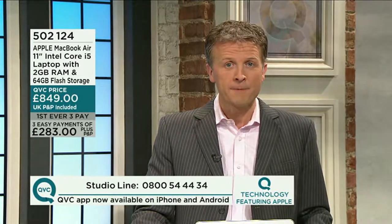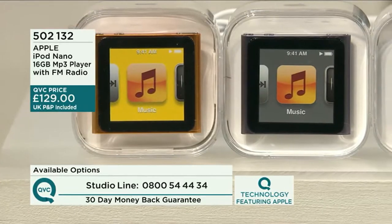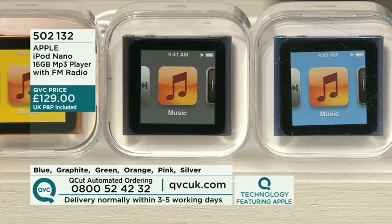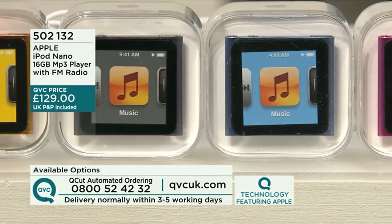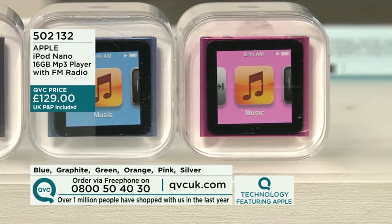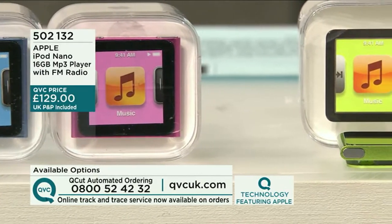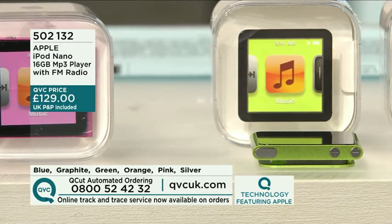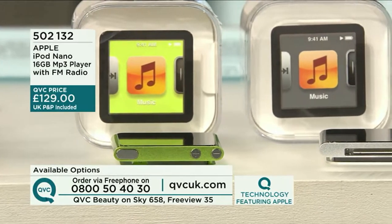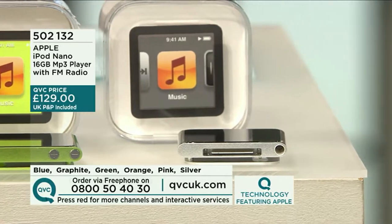Our next preview: the Apple iPod Nano 16GB MP3 player with FM radio, item number 502132, at £129. Colour choices are blue, graphite, green, orange, pink, and silver. It's a photo viewer, it's an FM radio, it's going to play your music. It is stunning, very portable, and an incredible price as well.